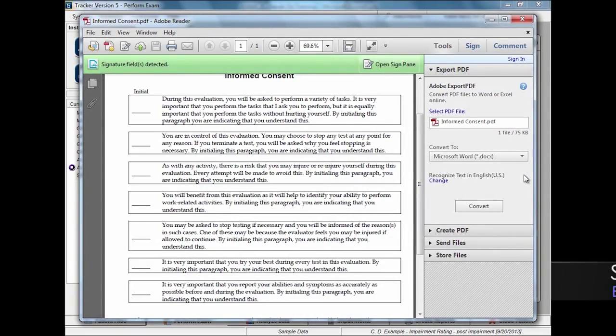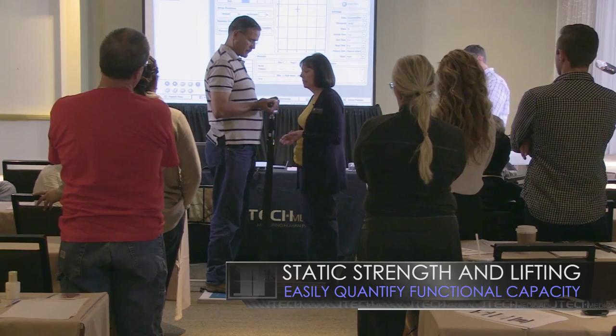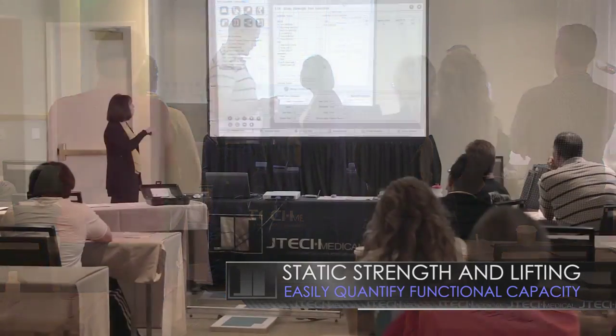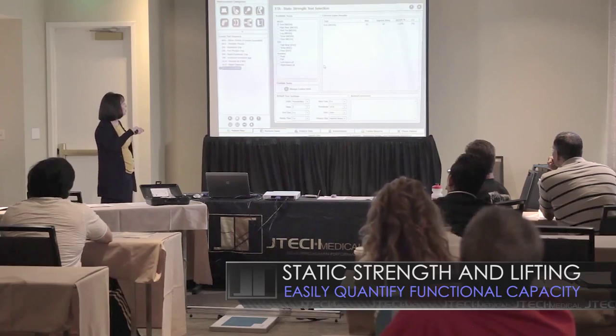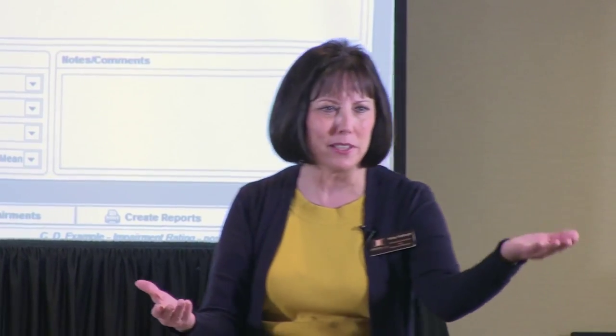It's really important in this test that they understand everything about this test and lift. We can also use that gauge for isometric push-pull — the gauge is meant to do anything statically. So you come in with scientific, published, researched data versus somebody who wrote, 'The range of motion is within normal limits.'